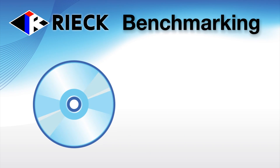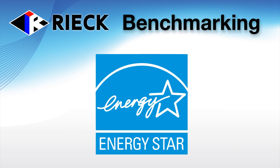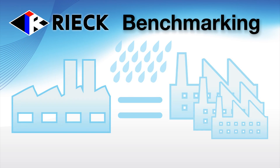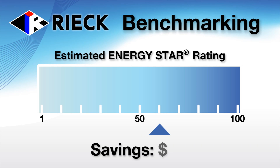Rieck Services will input the utility data into ENERGY STAR certified software. An ENERGY STAR report is then produced that compares the energy consumption of the facility against like facilities while adjusting for the impact of weather. The result is an ENERGY STAR score that ranks your facility on a scale of 1 to 100 in energy efficiency and provides the potential energy savings in terms of dollars as well.